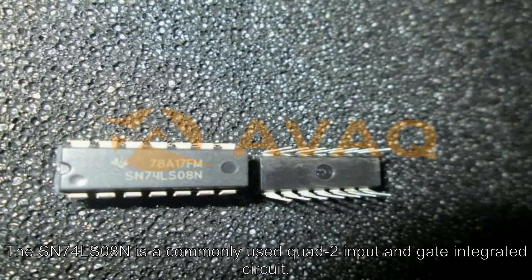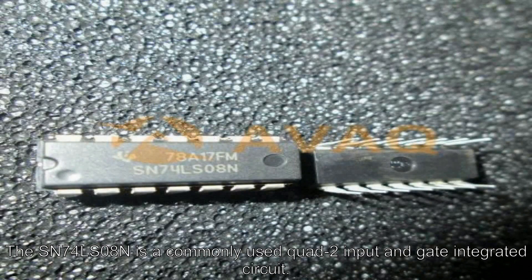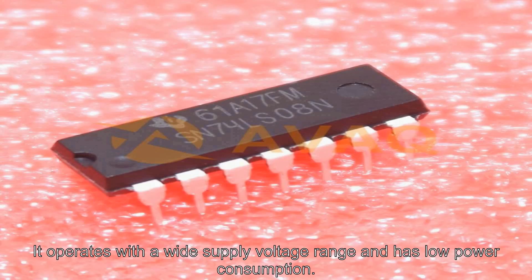The SN74LS08N is a commonly used quad-2 input AND gate integrated circuit. It operates with a wide supply voltage range and has low power consumption.